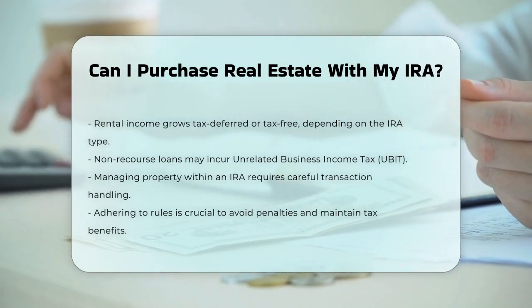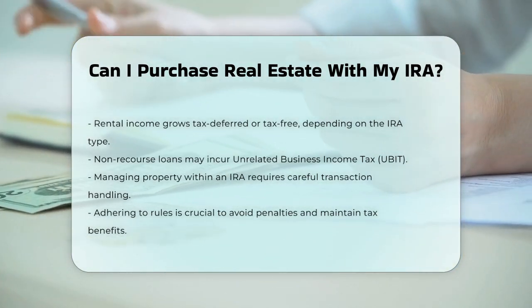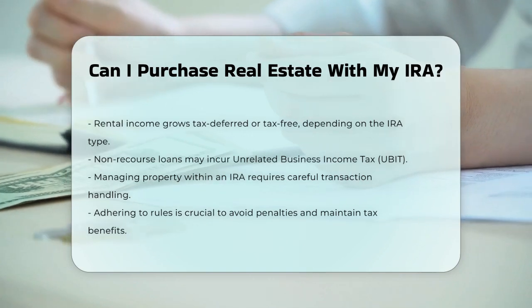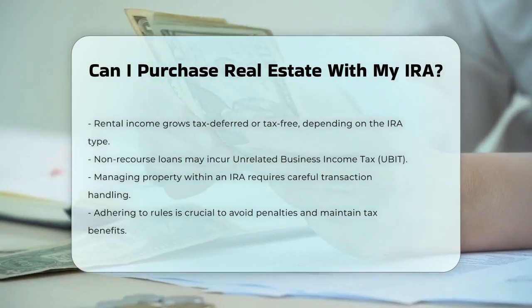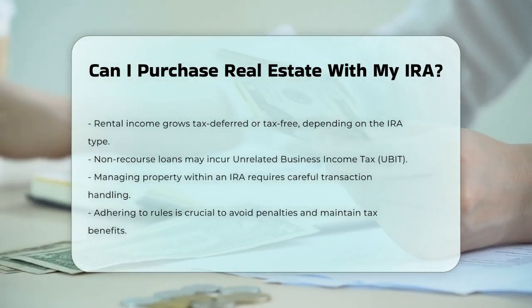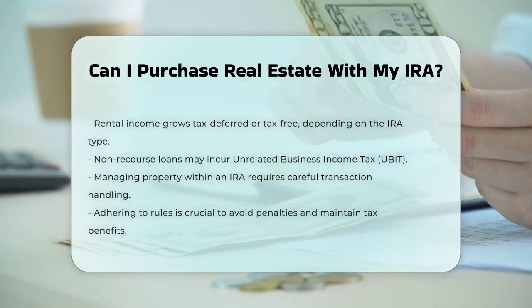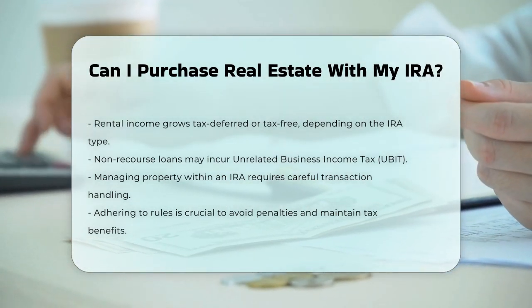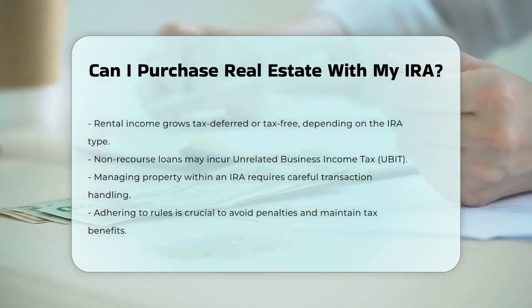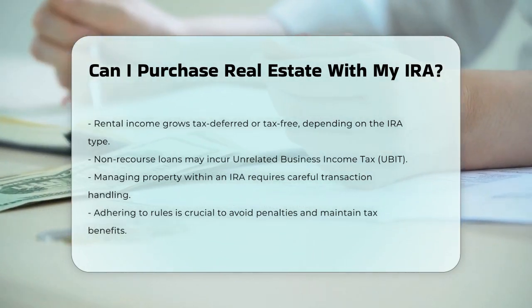It's also important to note that managing a property within an IRA can be complex. You'll need to ensure that all transactions are handled correctly to avoid any prohibited transactions that could result in penalties or even the disqualification of your IRA. In summary, purchasing real estate with an IRA is possible, but it requires careful planning and adherence to specific rules to ensure you maintain the tax benefits and avoid any complications.